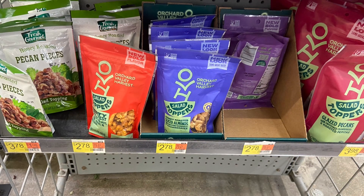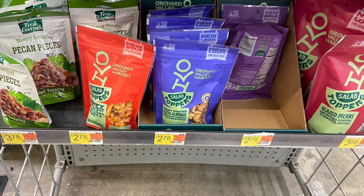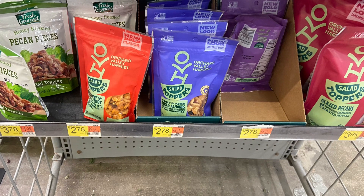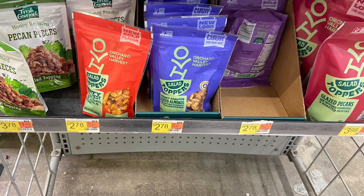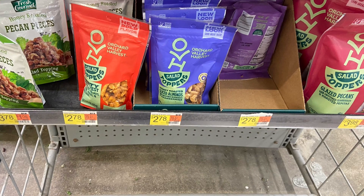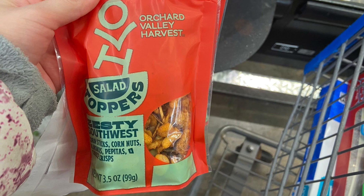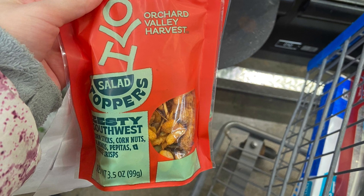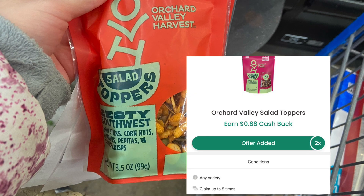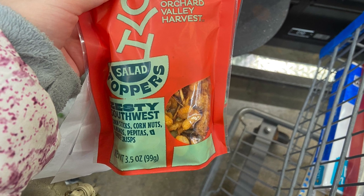The next deal I was finally able to find is on the Orchard Valley Toppers — shout out to Shea for this deal. These were located by an end cap near the salad area, way at the bottom, so they were hard to spot. You want to pick up two priced at $2.78, which are the cheapest ones. Grabbing two, your total comes to $5.56. Getting back $3 on InboxDollars for purchasing two, and then over on Checkout 51, $0.88 for each one — it drops these to $0.80 for both, or just $0.40 a piece. That is a really good price.